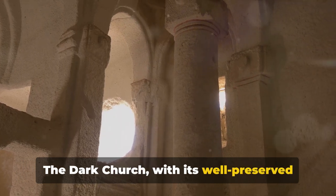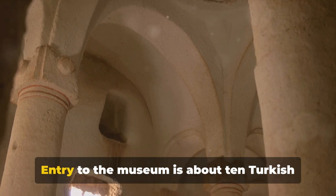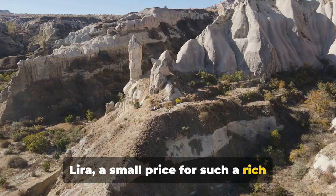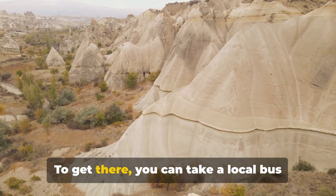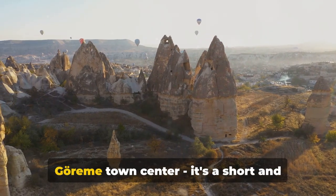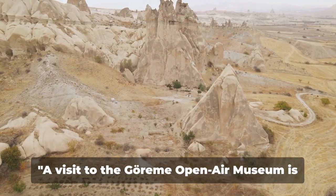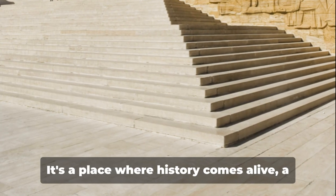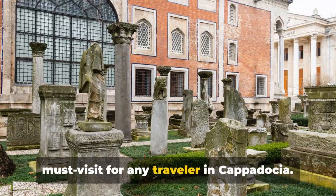The Dark Church, with its well-preserved artistry, is a particular highlight. Entry to the museum is about 10 Turkish lira — a small price for such a rich immersion into history. To get there, you can take a local bus from Nevşehir or Ürgüp, or a taxi from Göreme town center. It's a short and scenic journey. A visit to the Göreme Open Air Museum is like stepping into a time machine — a place where history comes alive and a must-visit for any traveler in Cappadocia.